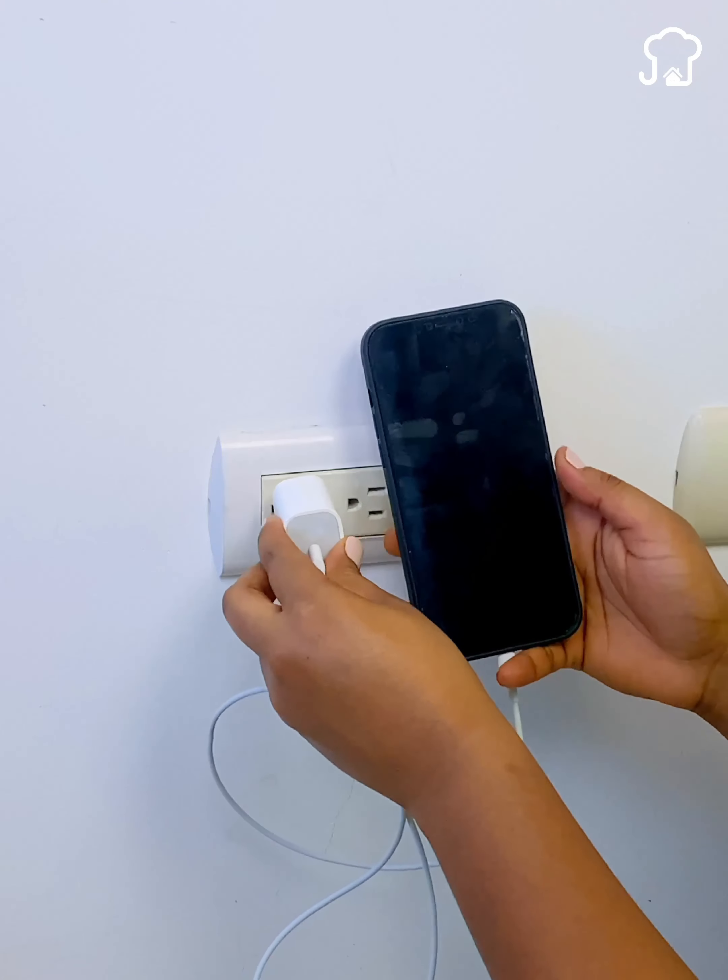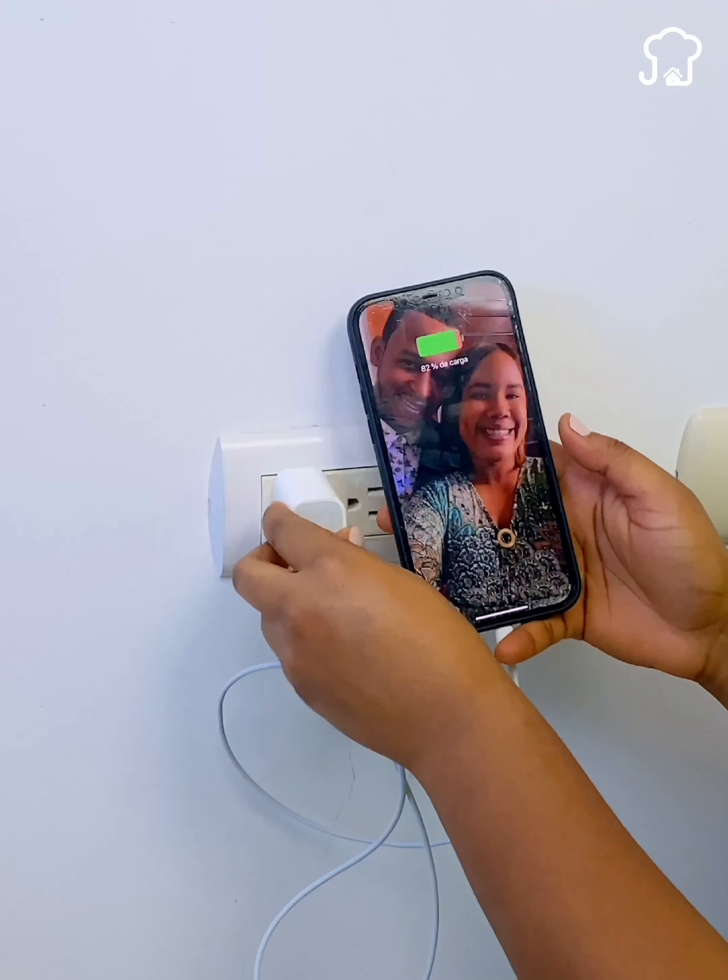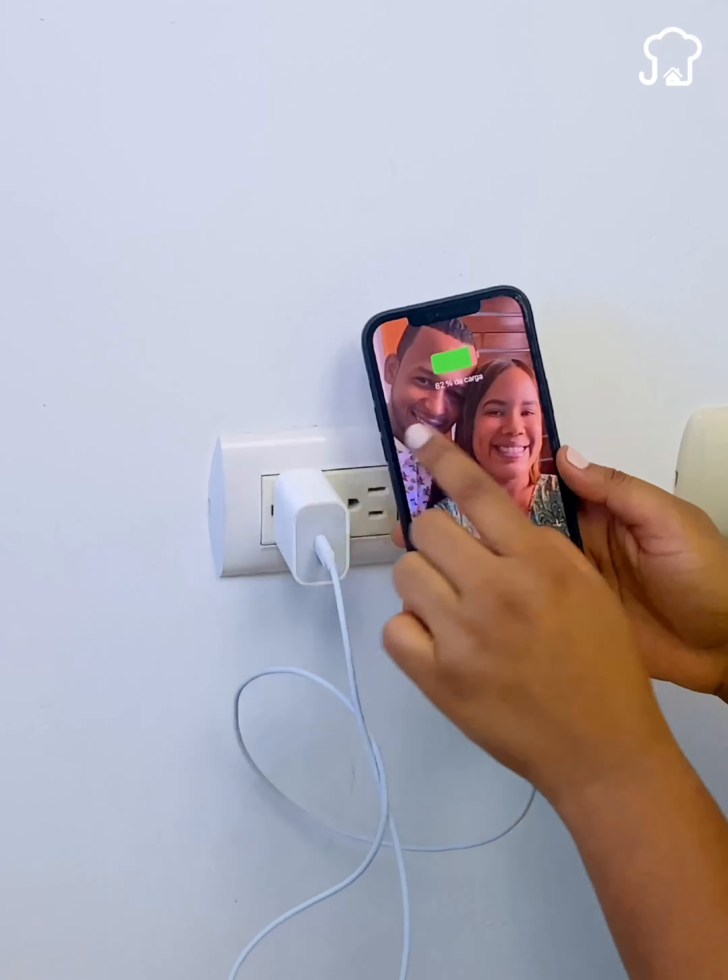You charged your phone badly all your life and you didn't know it. After you know this, you will never charge your cell phone the same way again.